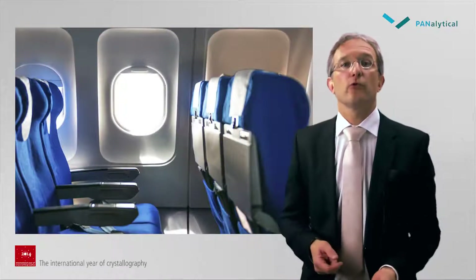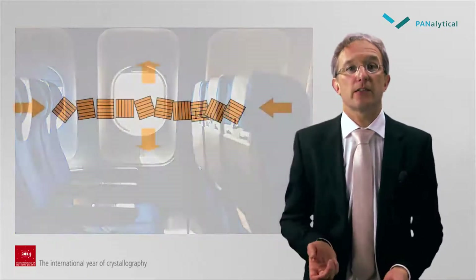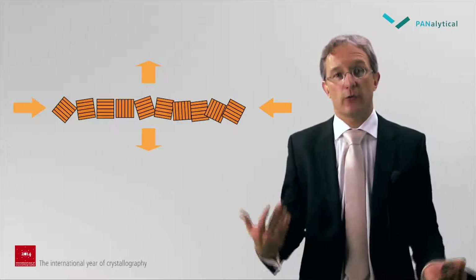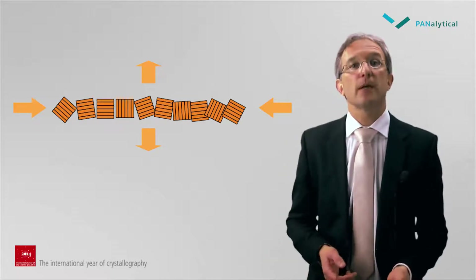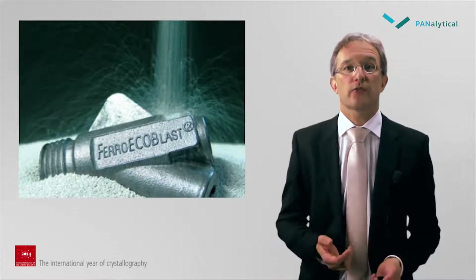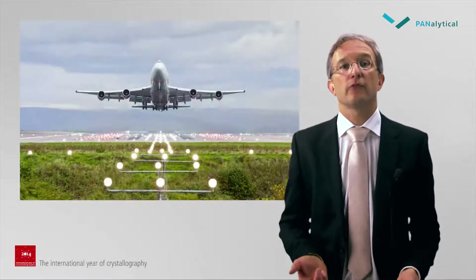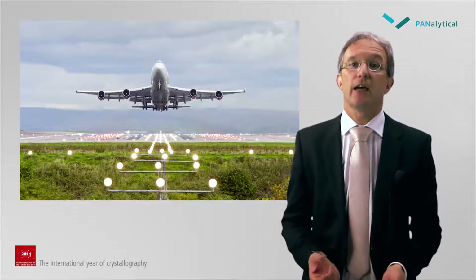A further improvement of the mechanical components in airplanes and other machines was obtained by deliberate generation of compressive stress in the surface of the metallic components, causing microcracks to stay closed and therefore reducing the chance of metal fatigue. Nowadays metal parts undergo a treatment by shot peening, which adds this compressive stress in the top surface and metal fatigue problems are largely overcome. Understanding of crystallographic deformation is essential for making the safe and long-lasting machines that we use in our daily lives.